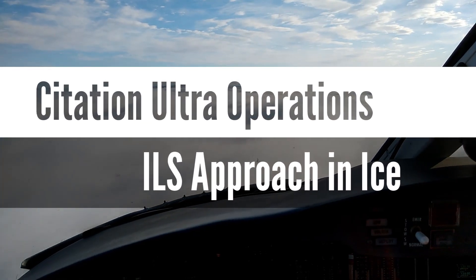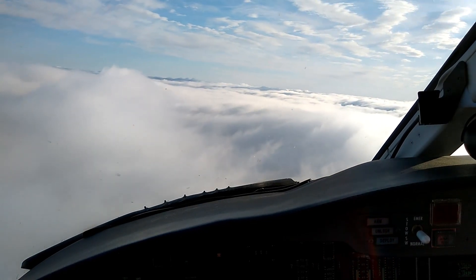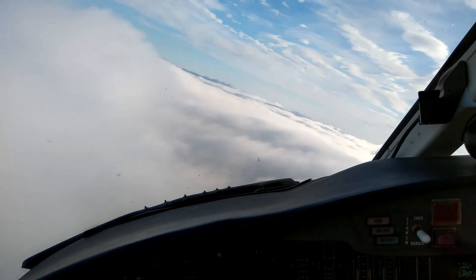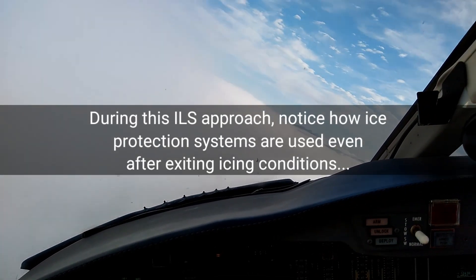1.0 miles from BEEF, turn left heading 350, maintain 3,000 until established on the localizer, cleared ILS runway 32 Red Approach. Left turn at 350, maintain 3,000 until established, cleared ILS 32 Red Approach. 350 set, 3,000 until established, cleared for the approach.